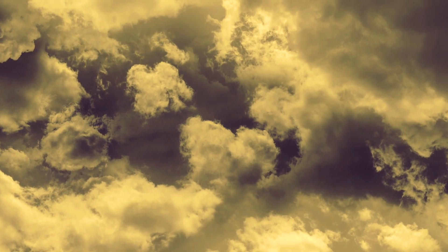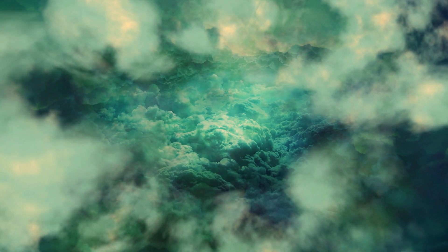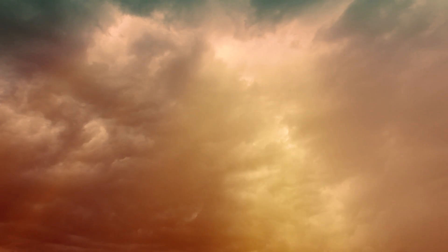Meanwhile, strong winds carry iron vapor to the cooler night side, where it condenses into clouds, causing rains of liquid iron, and this creates the iron they observed in the atmosphere. Scientists say this iron rain probably eventually makes its way back to the day side again via atmospheric circulation, perpetuating the cycle.